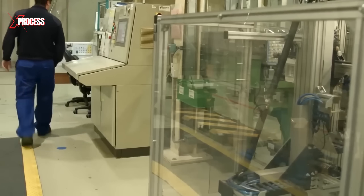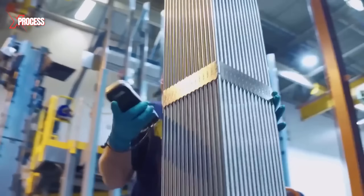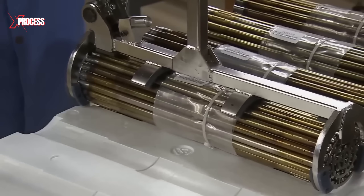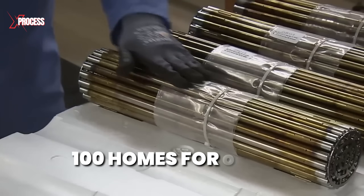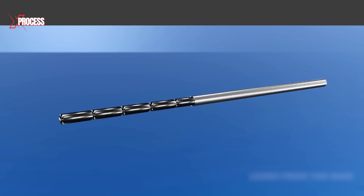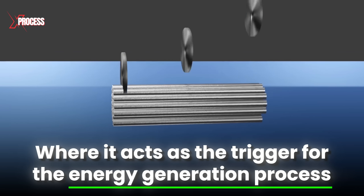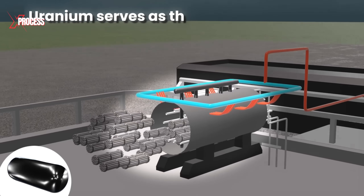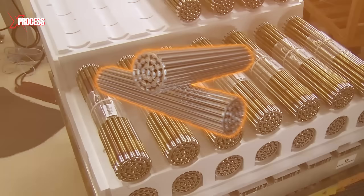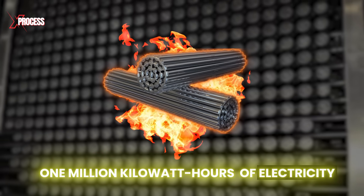Before being used in a reactor, the nuclear fuel rods emit very low levels of radioactivity and are safe to handle while workers prepare them for shipping. Each rod contains enough uranium to provide power to 100 homes for a year. Once delivered to the nuclear plant, the fuel is inserted into the reactor core, where it acts as the trigger for the energy generation process. In the reactor, uranium serves as the initial energy source that is ultimately converted into electricity, with each fuel rod generating enough heat to produce one million kilowatt hours.